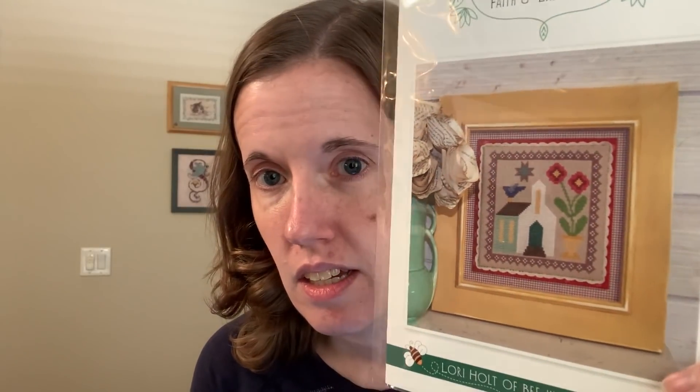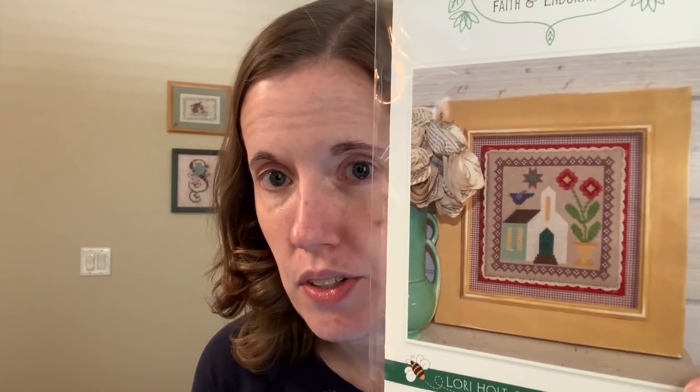First off, since I have this ready in front of me, I will do my giveaway. This is chart number seven of the Prim Stitch series by the Fat Quarter Shop by Lori Holt. This is called Faith and Endurance, and it has a nice church, some flowers, and a bird. This is a series based on a quilt also called Prim Stitch — I'm not 100% sure.